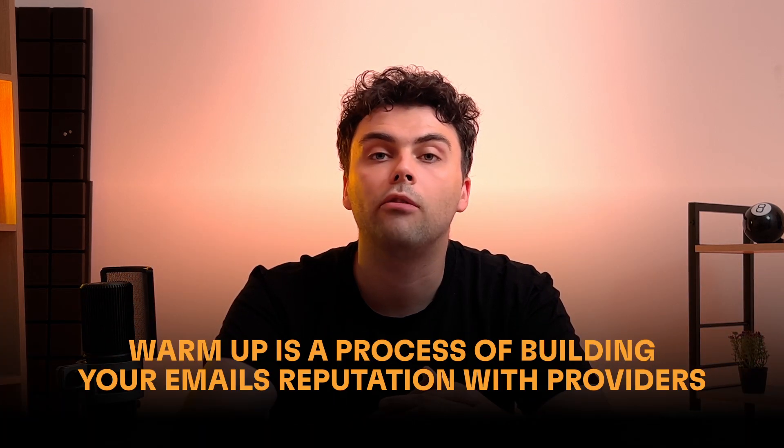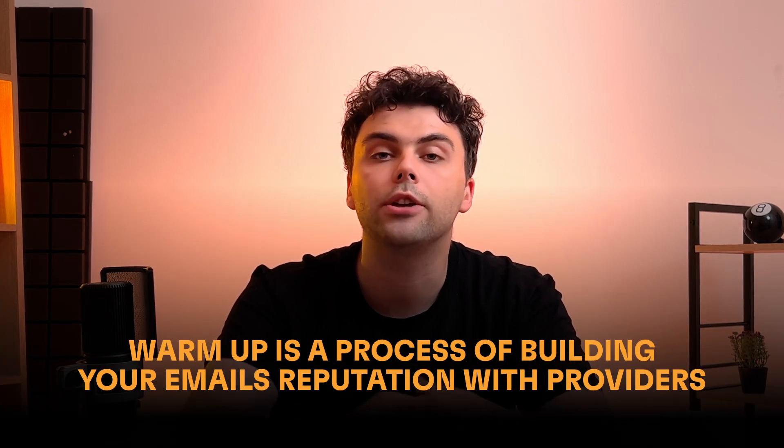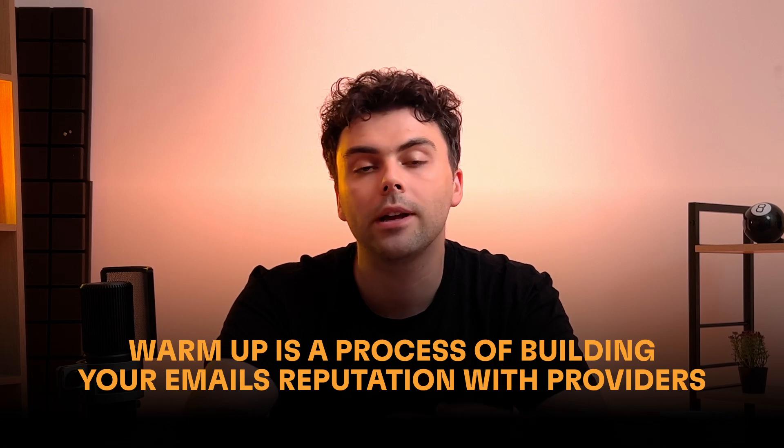Take a moment to learn why it's essential and how it can boost your email deliverability. So what exactly is email warm-up? It's a process of building your email's reputation with providers like Gmail, Yahoo, Outlook and many more. Think of it as introducing yourself politely to the digital gatekeepers of the inbox world.